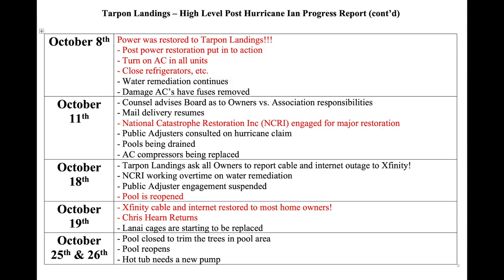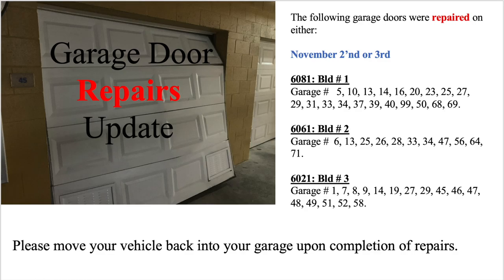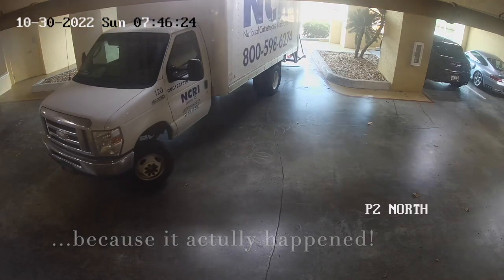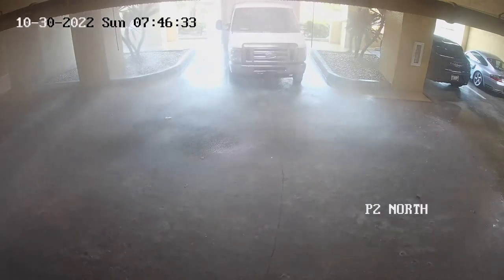The very next day, the Tarpon emergency response team started going in doing damage assessment, looking for water intrusion, checking the ACs, and doing a roof inspection. Starting on October 8th, we finally got power back at Tarpon Landings. Volunteer teams went through turning on AC units and closing refrigerators after cleaning them out. October 11th, we engaged NCRI for major water restoration work. October 18th, the pools finally reopened. October 19th, we got Xfinity cable and internet back for most people — and that's also the day Chris Hearn returned. The board also sent out emails on garage door repairs and replacements.